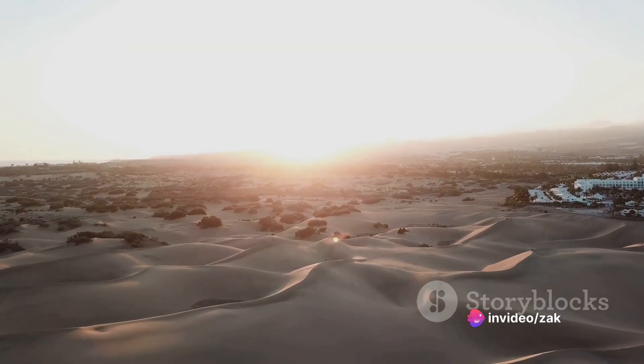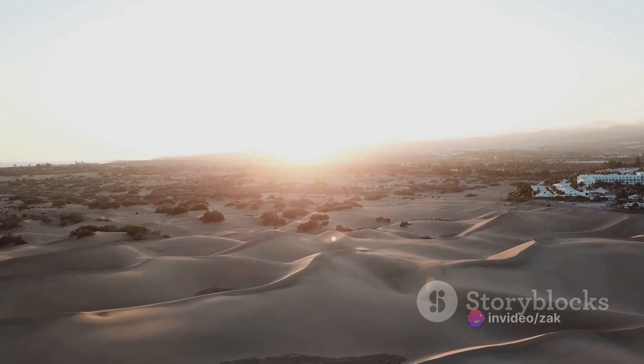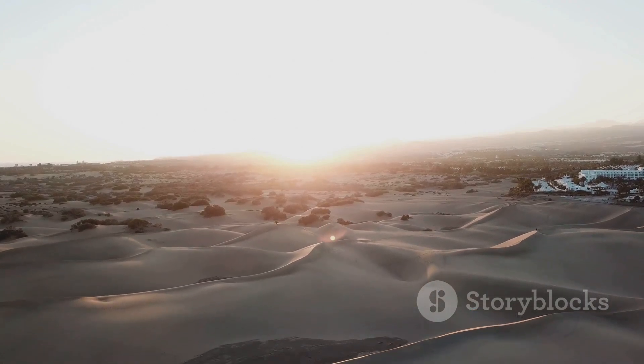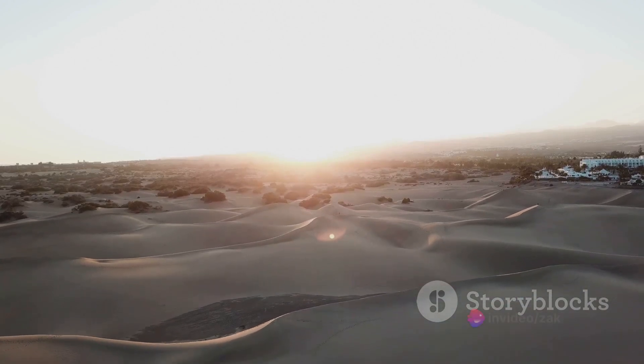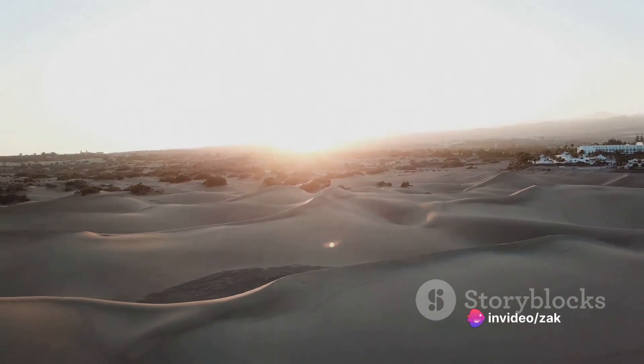So, while they might seem inhospitable, deserts are quietly doing their part in the fight against climate change, absorbing carbon and storing it away, far from our atmosphere. Truly, these arid landscapes are more than just sand and sun.